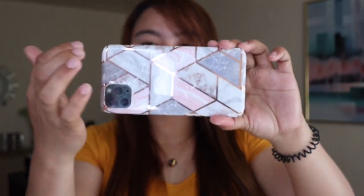Next is another marble case with golden lines. I really love the color of it — finally I can use a different color for my iPhone, not only green. For me it's really cute, especially in person. It's very light and I think it would be perfect for outdoor use because the color is so cool.